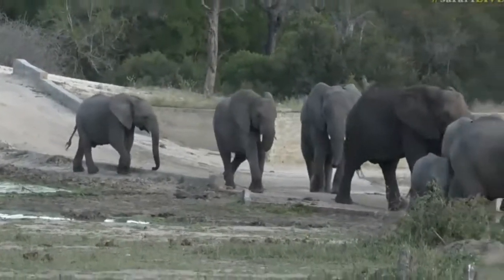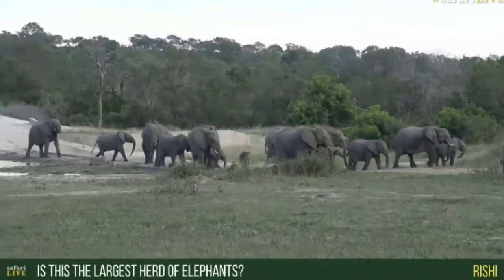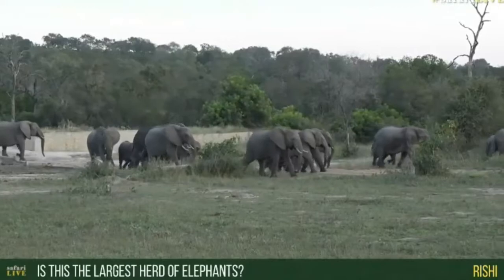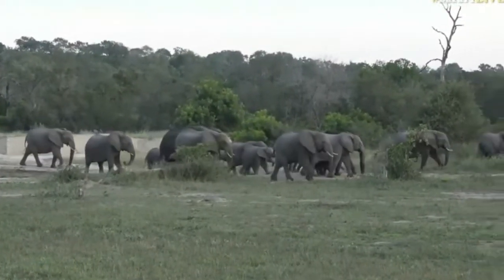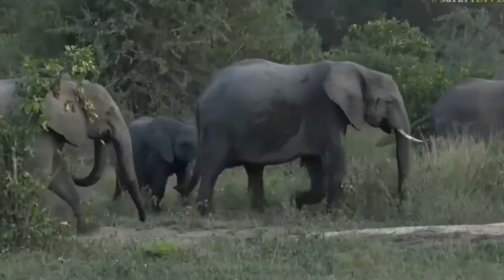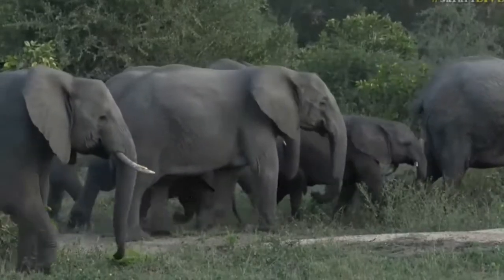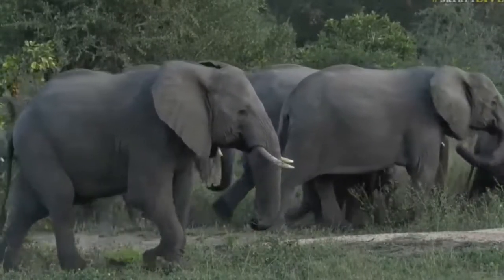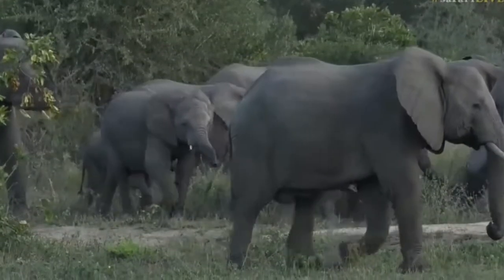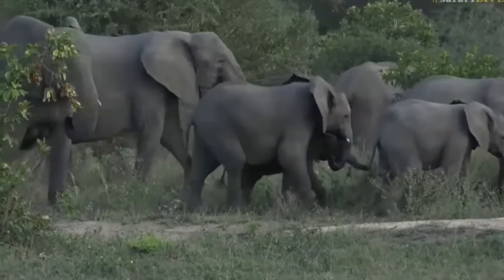I'm not sure if this is the largest herd of elephant I've seen — I've seen up to 80 elephant together in certain areas. But this is definitely the largest herd I've seen on Safari Live. I think because they're all congregated here together out in the open we can really see them. There's definitely over 40 elephant here, I would say.